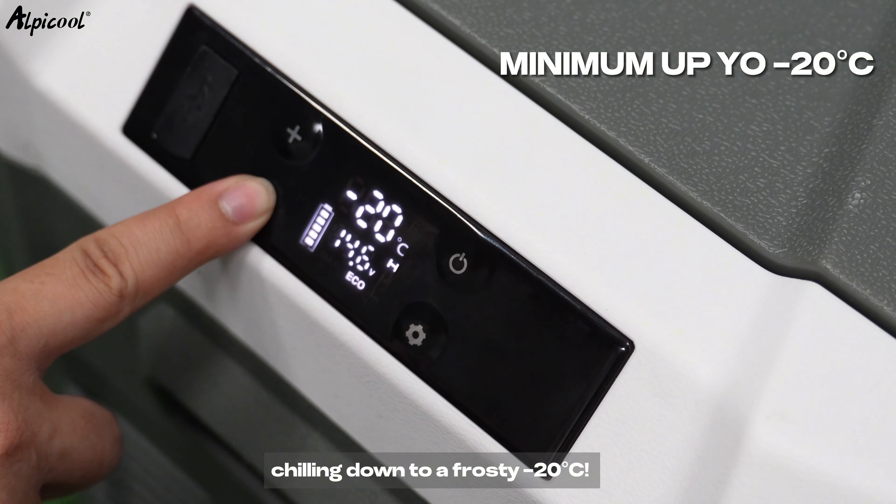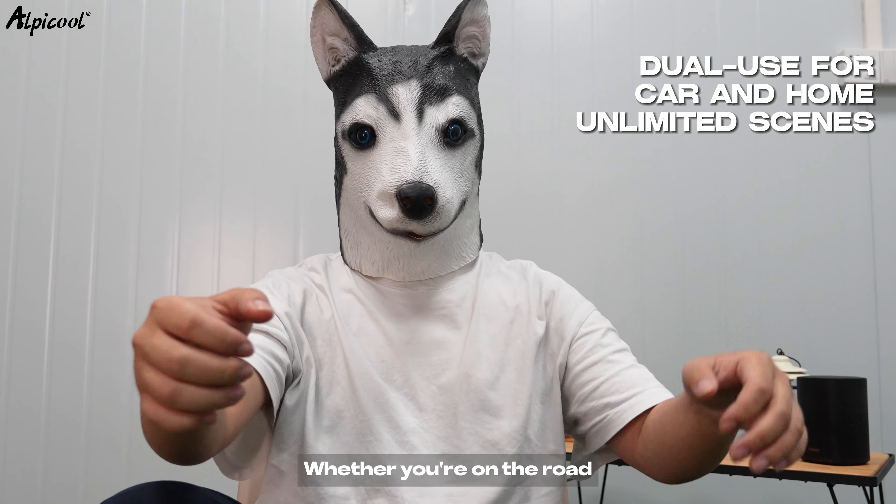Here's the kicker — it packs a punch with its powerful refrigeration, allowing you to choose between max mode for freezing temperatures or eco mode for energy efficiency. It's powered by an inverter compressor, chilling down to a frosty -20 degrees.